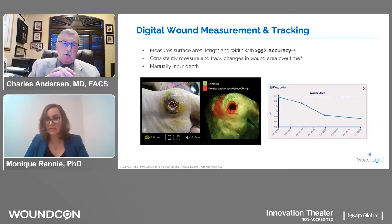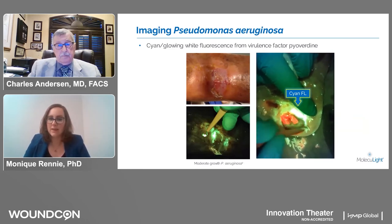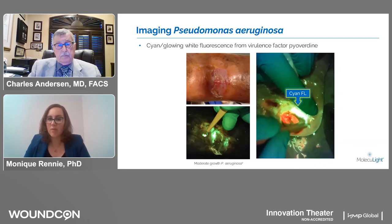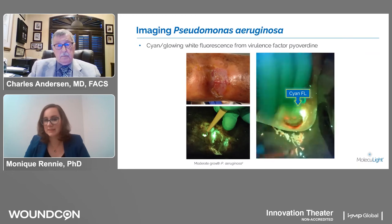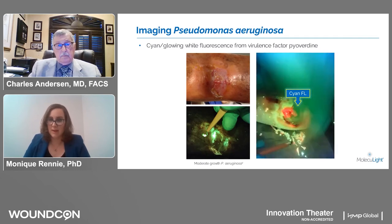Monique, can you talk about Pseudomonas and its detection with this device? Most bacterial species fluoresce red, but Pseudomonas is very unique — both clinically in its presentation and in how it presents on the images. It uniquely produces a cyan color that usually has a glowing white center. You can see here an image of debridement on the right, and that hot white is all Pseudomonas around the wound. This is a nice example of doing debridement under fluorescence — you can immediately see feedback on what's being removed and, just as importantly, what's remaining in that particular tissue.